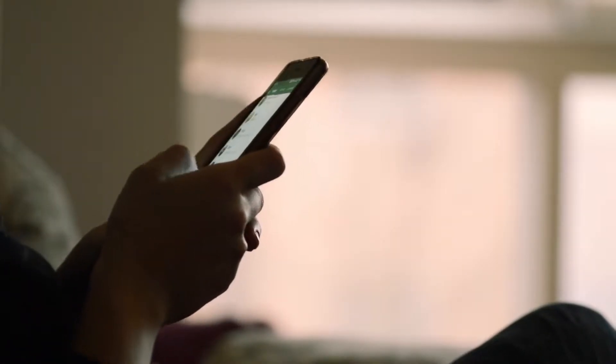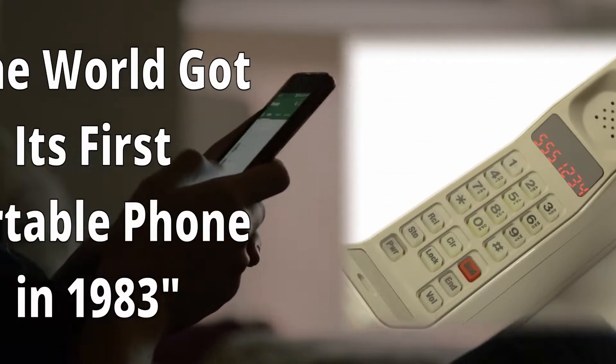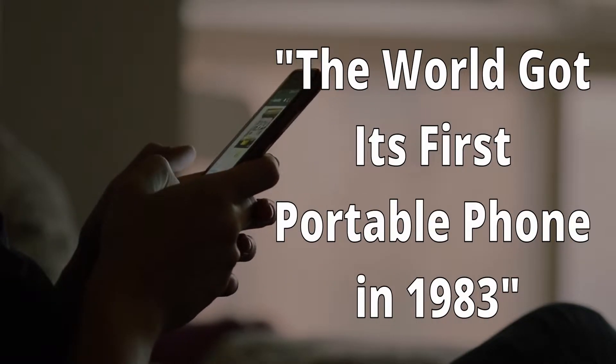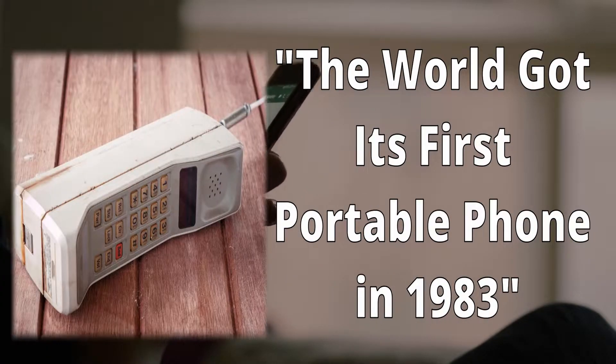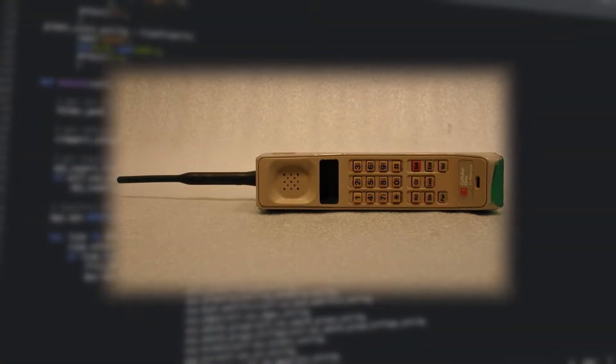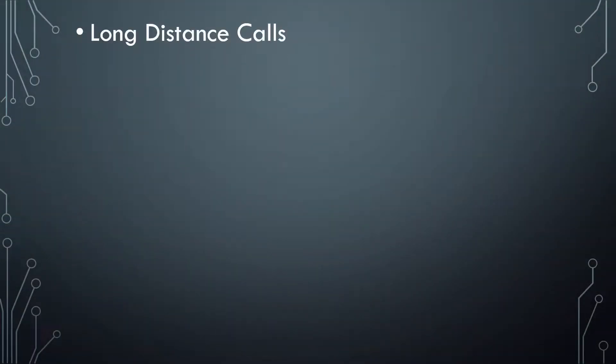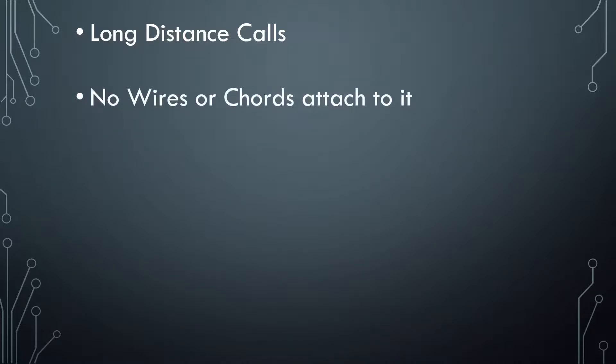The first portable phone ever created was the Motorola DynaTAC 8000X. The world got its first portable phone in 1983 and it looked gigantic — there was no screen and touch buttons yet, but this phone was a great creation back in those days. It allowed long distance calls and didn't have wires and cords around it, like the landline phone.